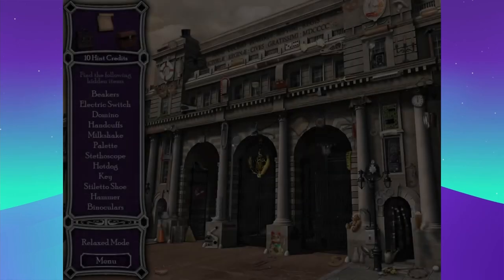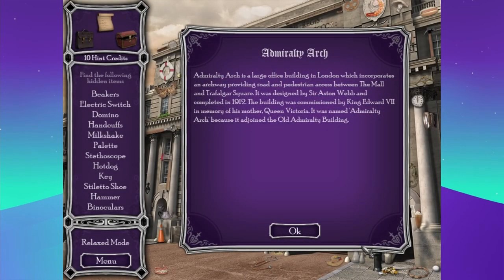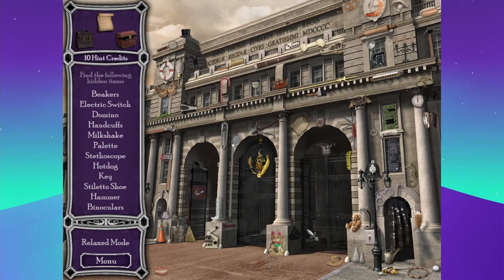Let's start at the arch. The Admiralty Arch is a large office building in London which incorporates an archway providing road and pedestrian access between the Mall and Trafalgar Square. It was designed by Sir Ashton Webb and completed in 1912, commissioned by King Edward VII in memory of his mother Queen Victoria. It was named Admiralty Arch because it adjoined the old Admiralty building. I got that as being the number seven without even looking twice, and that's impressive because I'm dyslexic — Roman numerals are terrible.